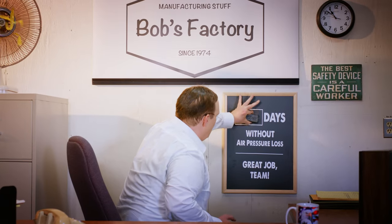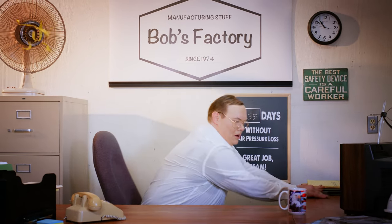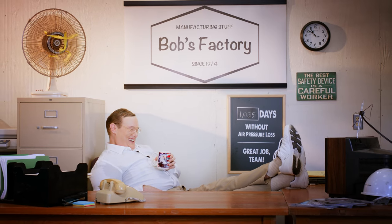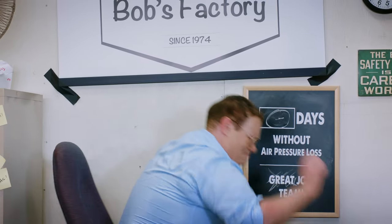Wouldn't it be nice if you knew that your compressors were running perfectly, 24-7? When you could spend your days watching Bonanza reruns, guilt-free? But the reality is, Bob won't be watching Bonanza anytime soon.